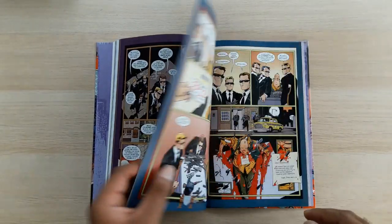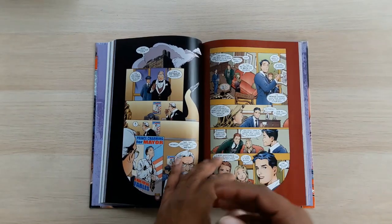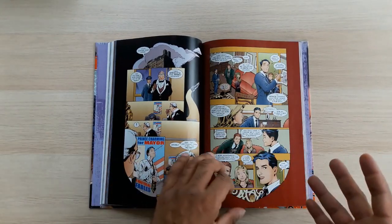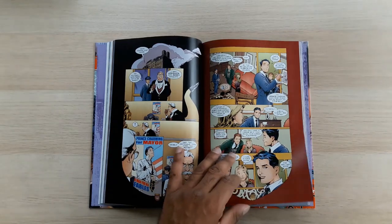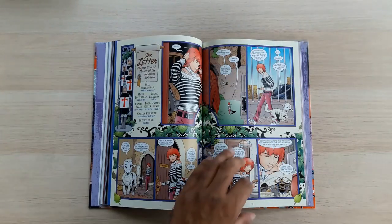I put down the Deluxe Edition and I was just like, wow — I remember why I enjoyed this so much back in the day. I remember why, having only read half a dozen trade paperbacks, I went out and bought all 15 Deluxe Editions. Because this is utterly banging. Really, really good.